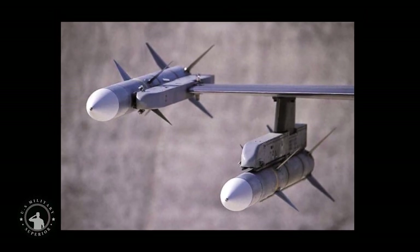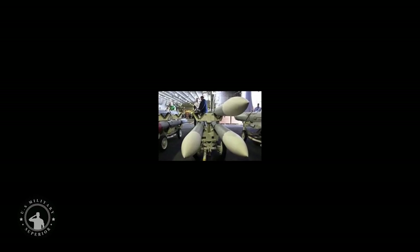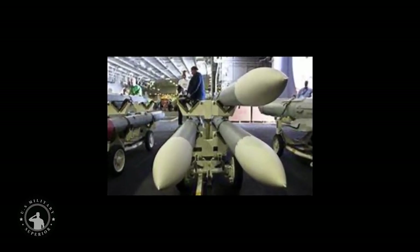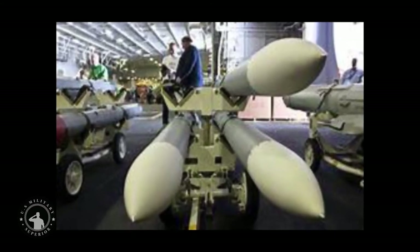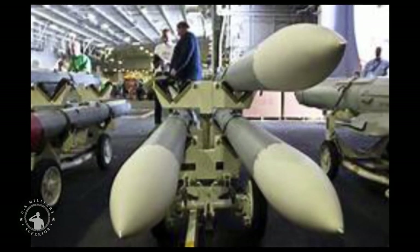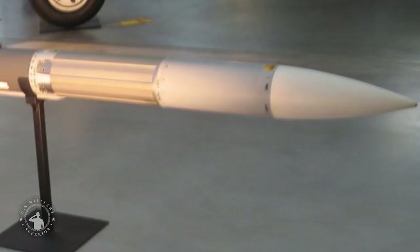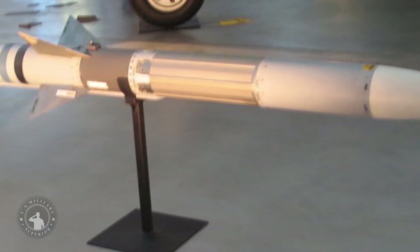The AIM-120 is used on a wide variety of aircraft including the Sea Harrier, AV-8B Harrier II, F-15 Eagle, F-15E Strike Eagle, F-22 Raptor, F-16 Fighting Falcon, KF-16, F-35 Lightning II, Northrop F-5, F-18 Hornet, F-18E/F Super Hornet, Eurofighter Typhoon, Panavia Tornado ADV, Saab JAS 39 Gripen, and P-8 Poseidon.